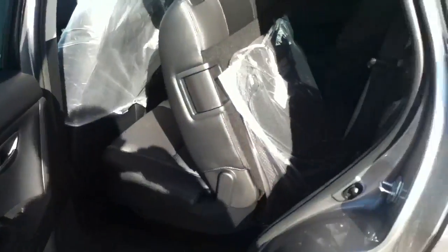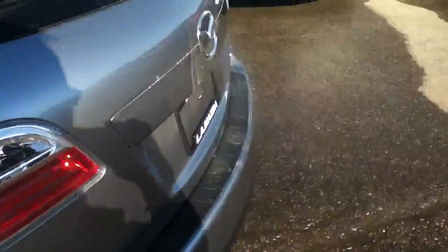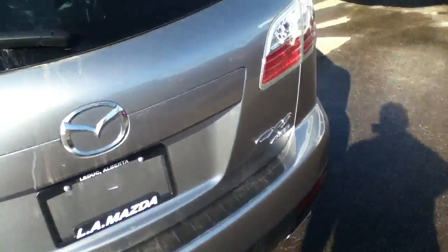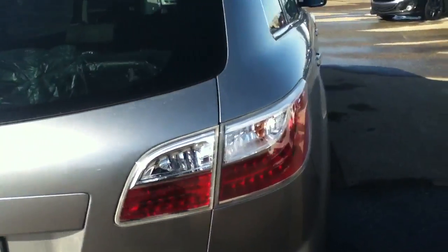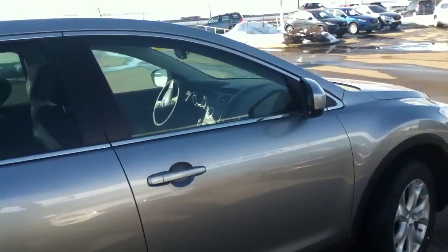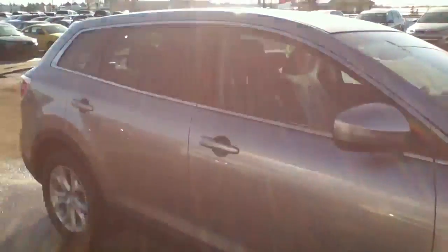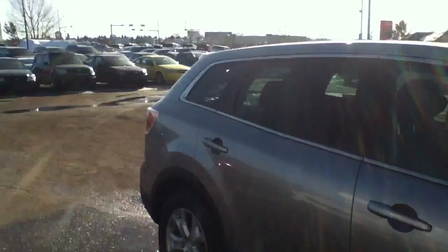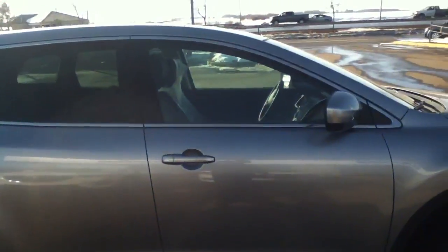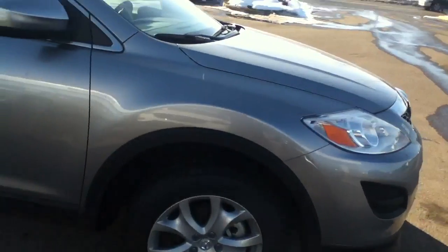The CX-9 comes with a 6 cylinder, so it's going to give you power, towing capacity of a little over 5,000 pounds, and of course fuel economy up to 32 miles per gallon on the highway. It is a leader in its class, as it does leave behind the highly acclaimed Honda Pilot, and has critics bragging about its accomplishments.